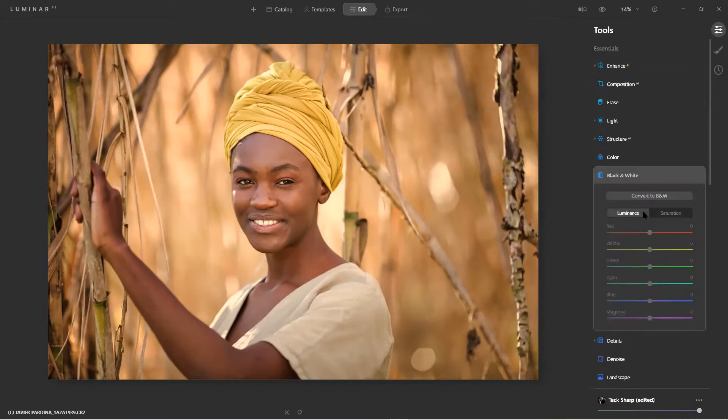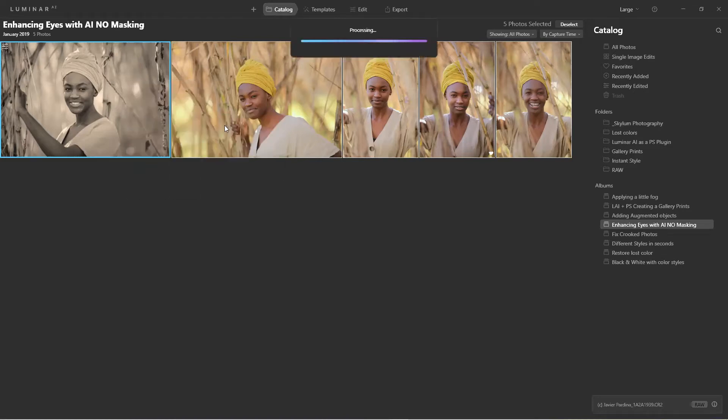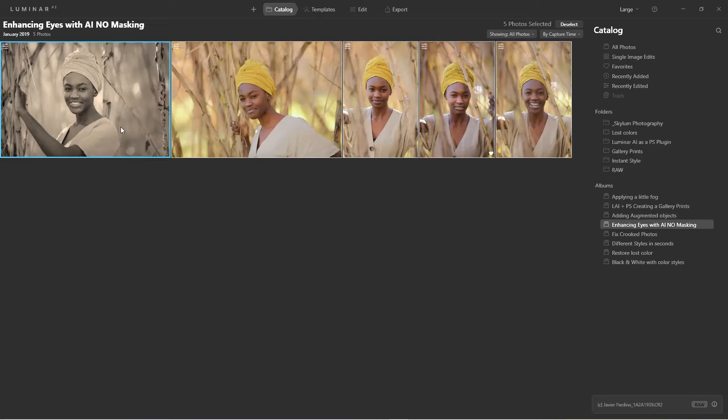I'll come to Black and White — one click — I like it. Back in the catalog, I'll press Control-A to select all images. Because the edited image is highlighted, I right-click > Adjustments > Synchronize, and now the rest can be converted to black and white to match. That's how we apply a batch process from an edited template.